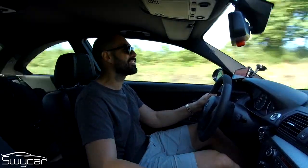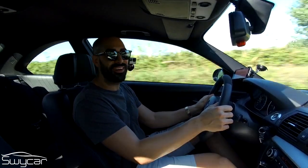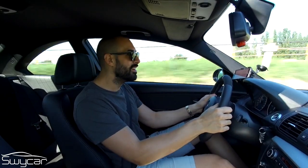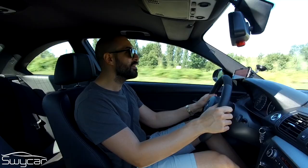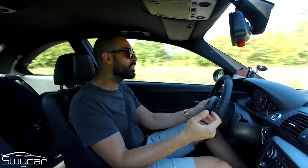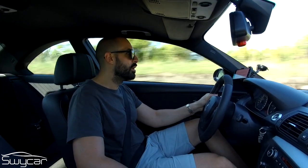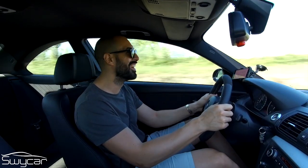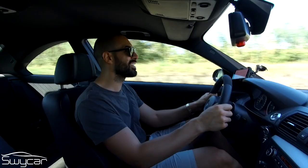Complice il peso relativamente ridotto, questa coppia su questa tipologia di auto è tantissima roba. Sono davvero a bocca aperta: avere questa potenza su un SUV come l'X4 o il GLC che ho avuto modo di provare è già una roba, ma averla su una Serie 1 è fantastico.